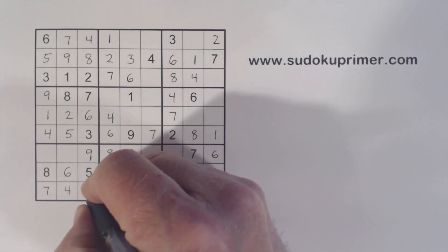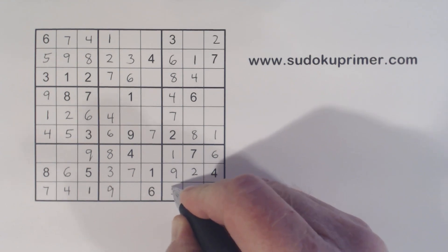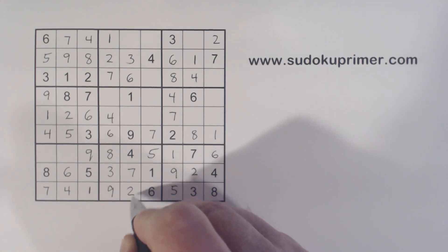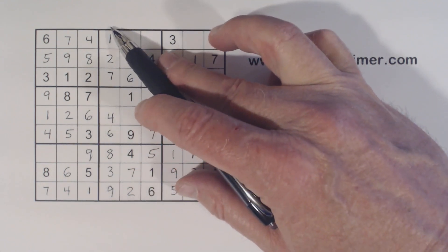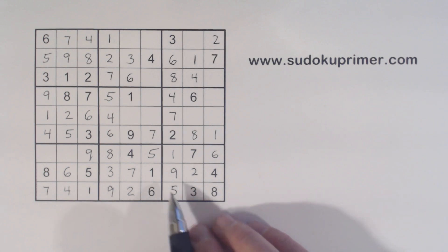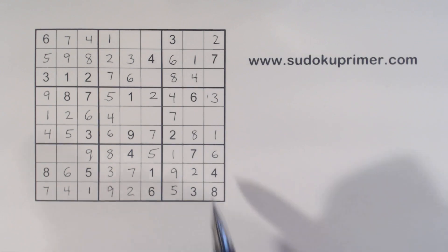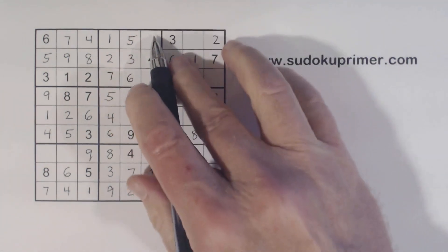Now we can finish this column. We're missing one and five here; with that one we can fill those in. And five, five — that's a five right there. The only number missing in this box is a two, so we can fill that in. Now we're only missing one number in this column — that's a five, so we can put that in. We're missing two and three in this row; there's a two there, so that's a three. And that's a two right there. We're missing five, eight, and nine there; we've got a five there, so that's a five. Now we're just missing eight and nine; got an eight there, so we can finish those.